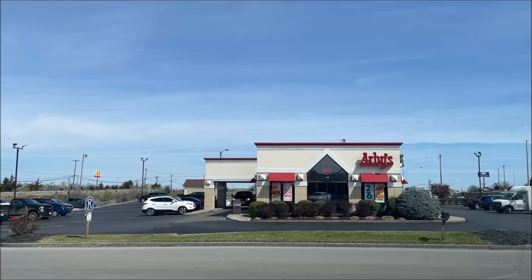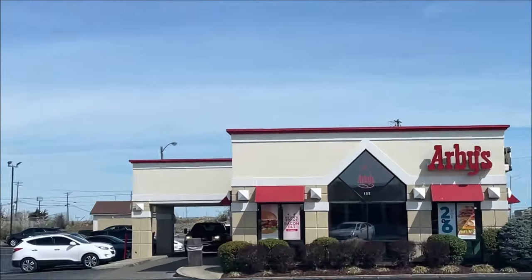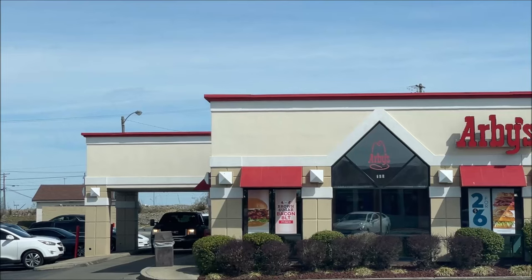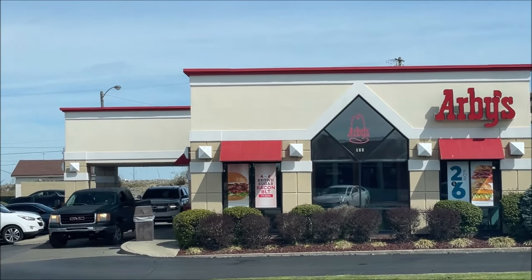Hey guys, welcome to another Lunchtime Review. Today I'm going to Arby's. They have a couple new items I'm going to try out. You might even be able to see the sign — it's right there. It's the brown sugar bacon. They have three items actually, and I'm going to try two of them. I'm going to take you through the drive-thru with me and I'll be right back.